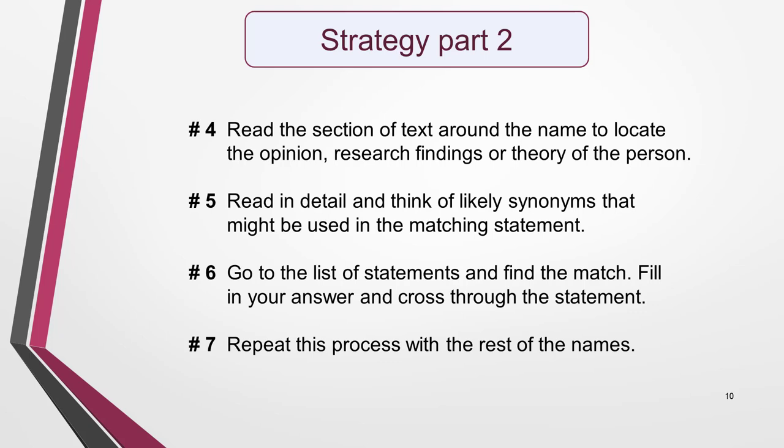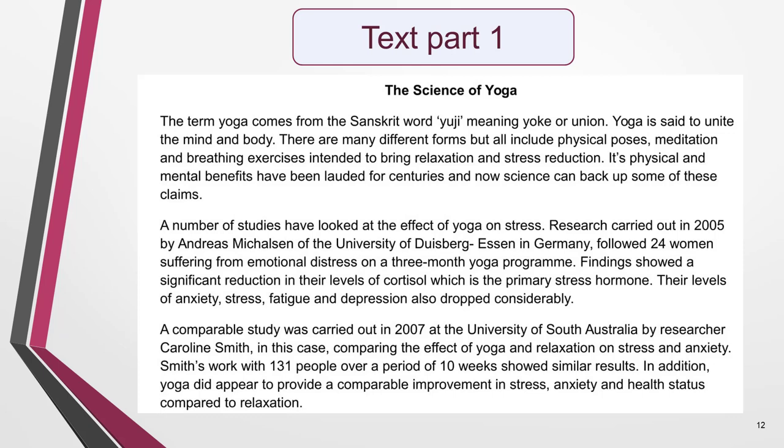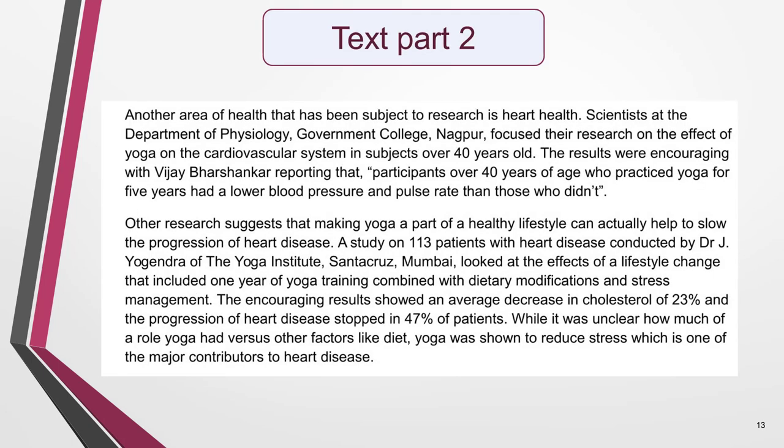We're now ready to work on our sample question. Please note that this example is not from a real IELTS reading test paper — I created it myself to demonstrate the strategy and to give you an opportunity to practise it. The text in your test will be longer and each name may appear several times. Other names not in the list may also be included in the text. Here are the statements and the list of names. The next two slides contain the text. I've created PDFs of both the instructions and the texts that you can download. You'll find the link in the notes below this video.